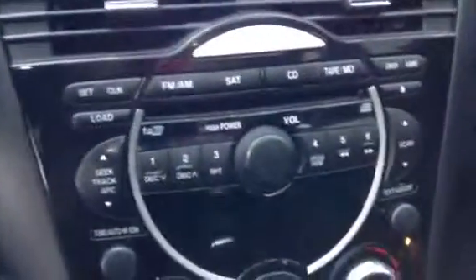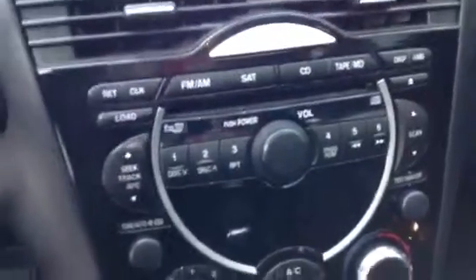Right over there you've got your 6-disc changer — an excellent feature right there in the vehicle and a very nice sound system as well. Over there you've got your media controls in the steering wheel and your auto-dimming rearview mirror. You have your sunroof right up over there.